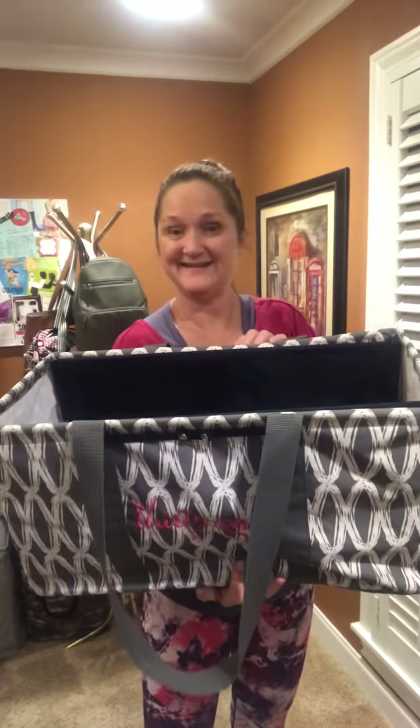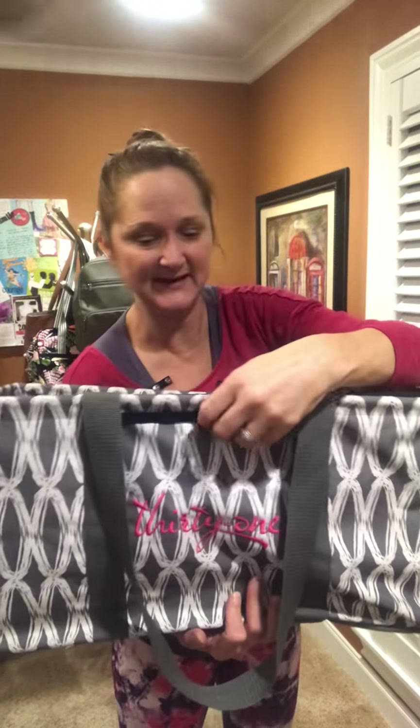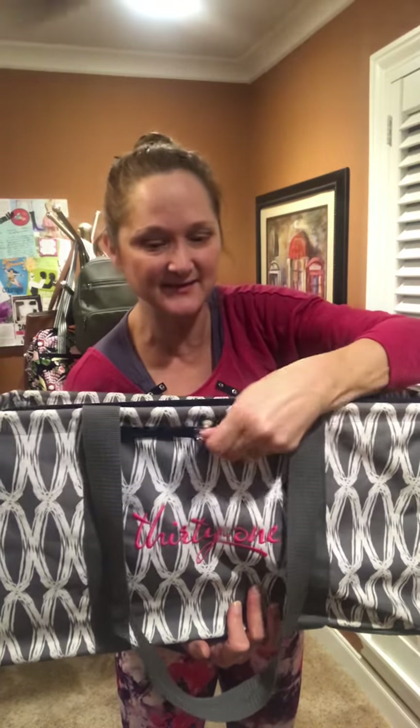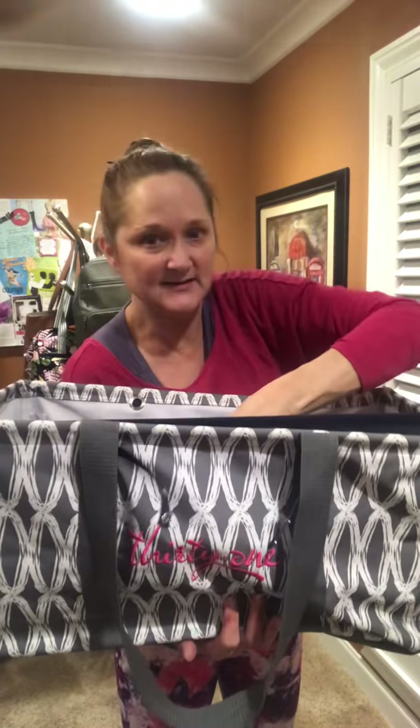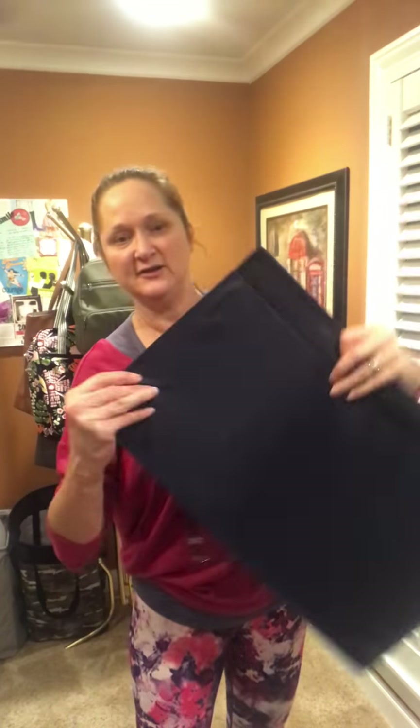It's got two mesh pockets in here. The stand tall insert is $18 — it's normally a $50 item and it's not normally in the catalog. So this is the only time you can buy it until it's on special again much, much later. Here is what it looks like when it's not in use, and you can just collapse it like this and store it when you're not using it.